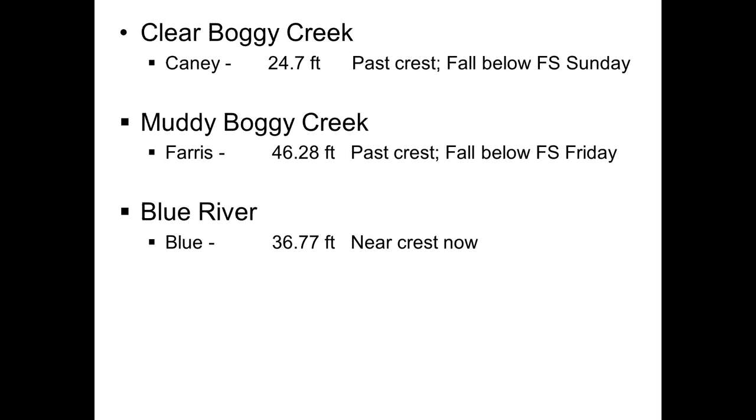Down in the southeast in Atoka and Bryan counties, Clear Boggy Creek near Caney was about 24.7 feet, already crested, and will fall below flood stage on Sunday. Ferris at 46.3 feet, about 3.3 feet above flood stage, also crested and will fall below flood stage Friday. Blue is at 36.7 feet, about 8.8 feet above flood stage, and currently crested.